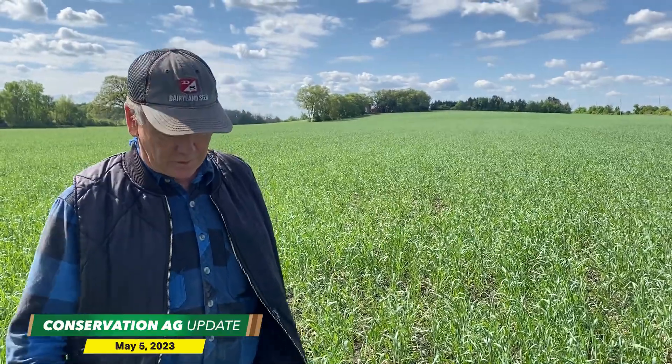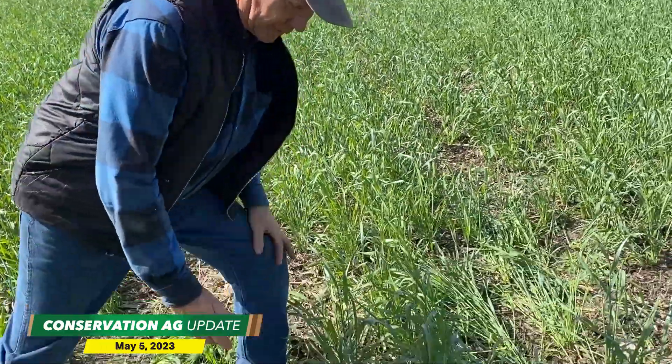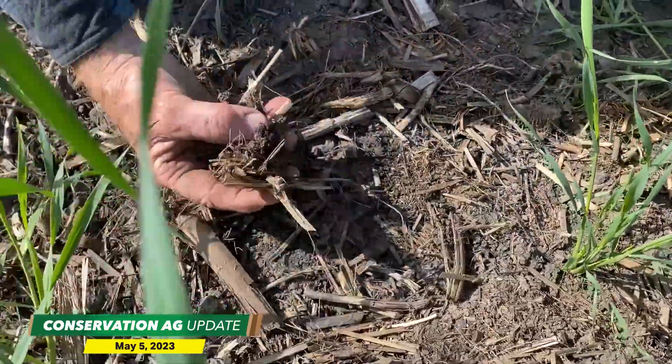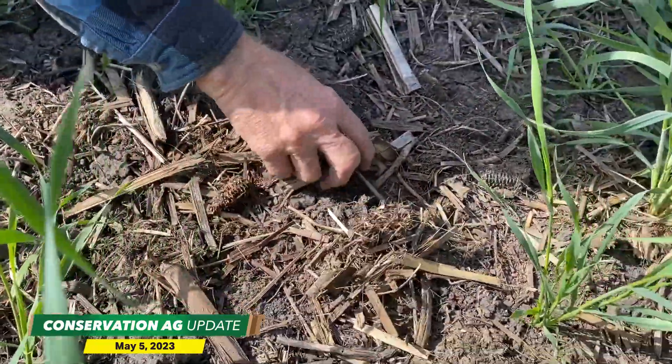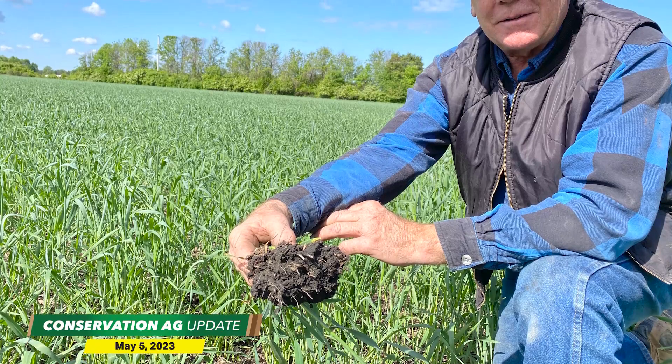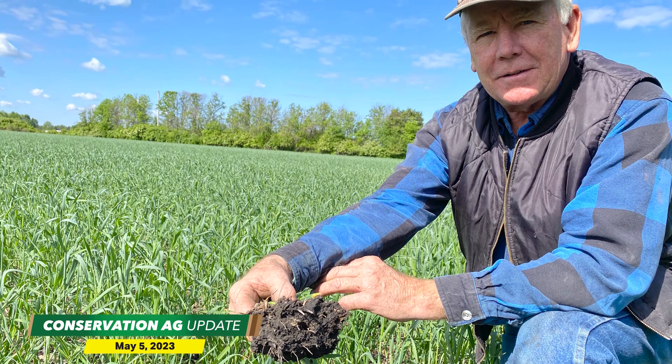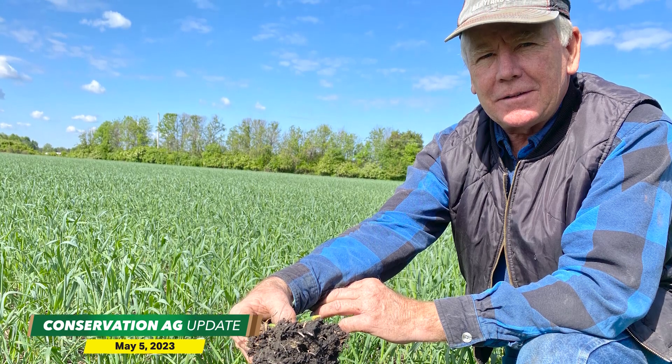The earthworm activity here is unbelievable. They're just all out here, bringing everything together. They're all underneath there — all their houses and their material they've moved already over their holes. And that's what you want, your earthworm activity. A major part of your soil biology. Good stuff. Thanks, Tony.